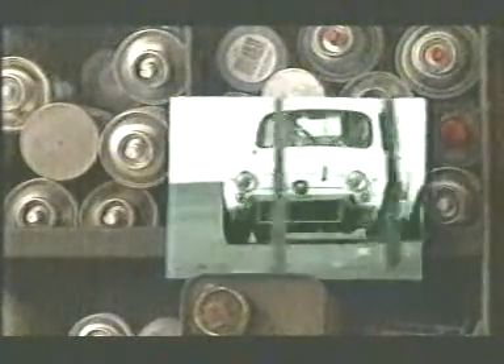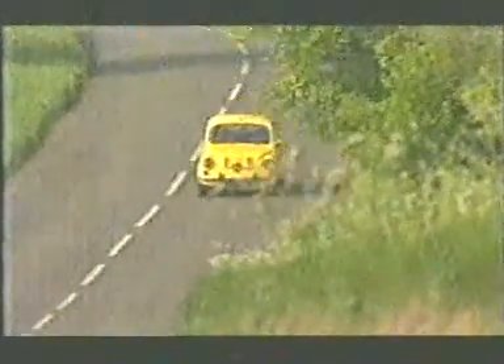The classic Abarth racing saloons were Fiats on steroids — wheels bulging from the arches, boot lid propped open for cooling and downforce, bonsai engines screaming away. They won hundreds of races all over Europe. When Fiat launched the 600 in 1955, Abarth immediately set about making it faster. Engines grew to 750, then 850 and finally to a 1,000cc screamer. Abarth took the 600 and built a new car.